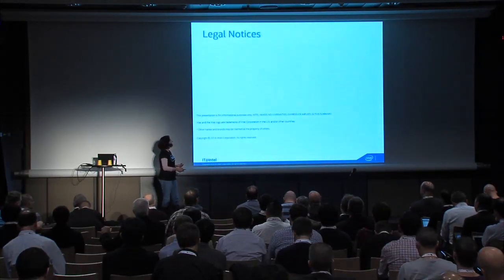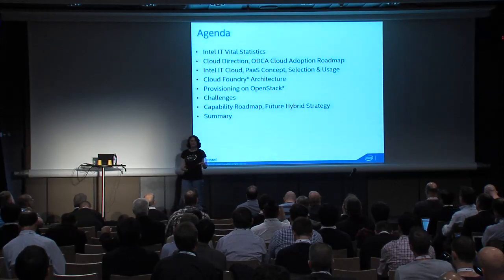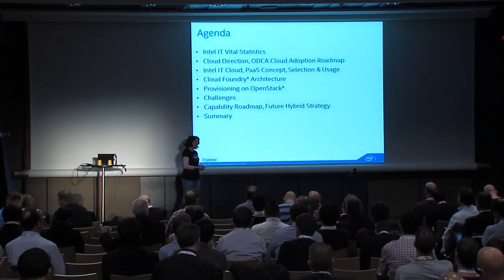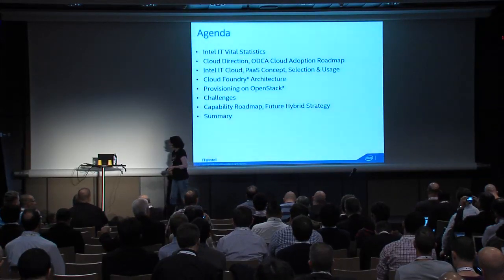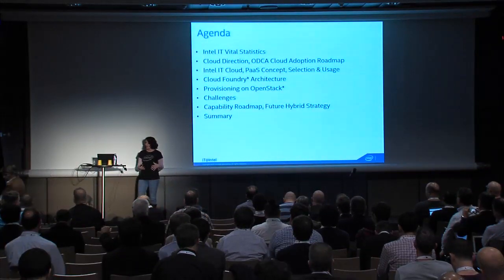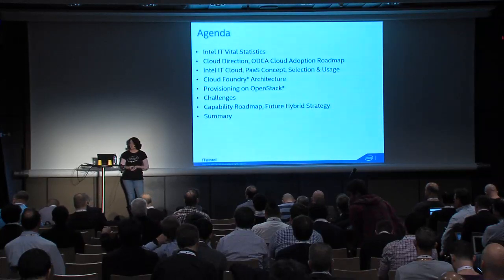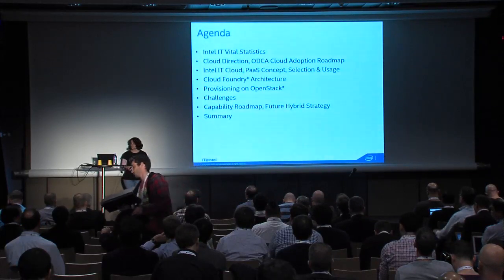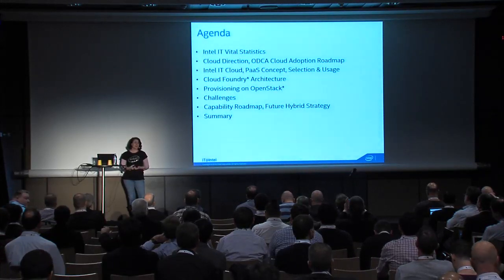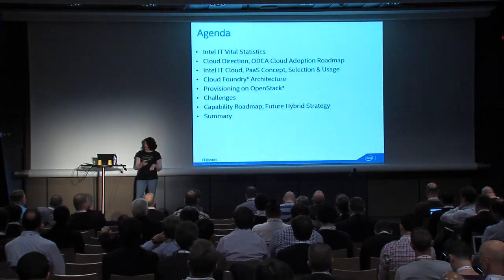I'm such a big fan that I think I have way too much content for this time slot, so we may jump around and move through the material a bit quickly. What I'll do is tell you a little about Intel IT and what we look like, our cloud direction from an IT standpoint, and how we're adopting cloud as a user. Then we'll focus on Platform as a Service and Cloud Foundry — some basic Cloud Foundry architecture and how it works provisioning Cloud Foundry on OpenStack.